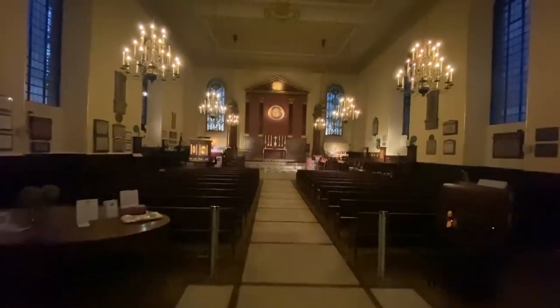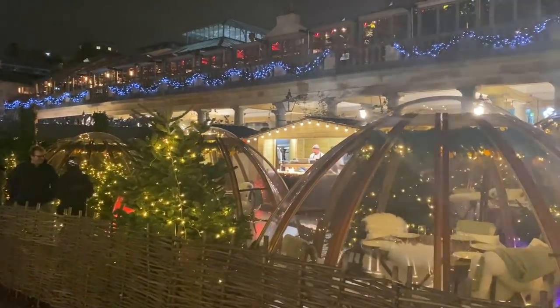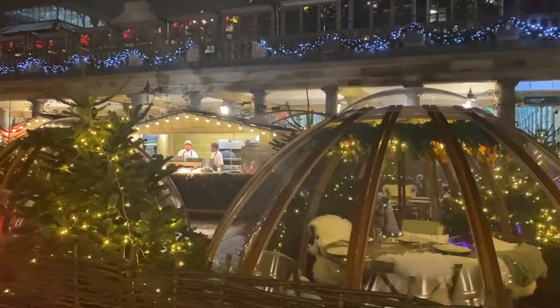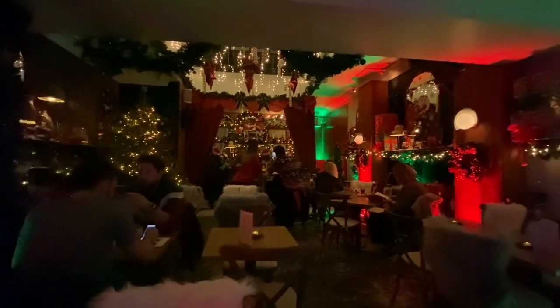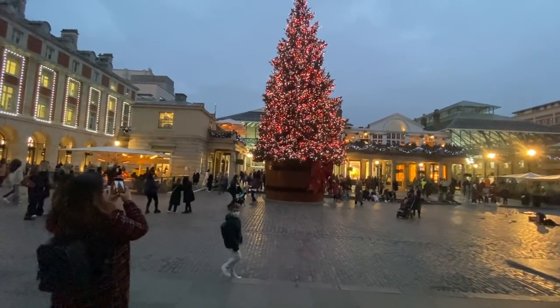I'm going to take you to every corner and some secret location places that you can also pop inside. This will take about an hour but we're going to cover every bit, including the largest handpicked tree in London, standing at a staggering 55 feet. An amazing Christmas spectacular coming your way.